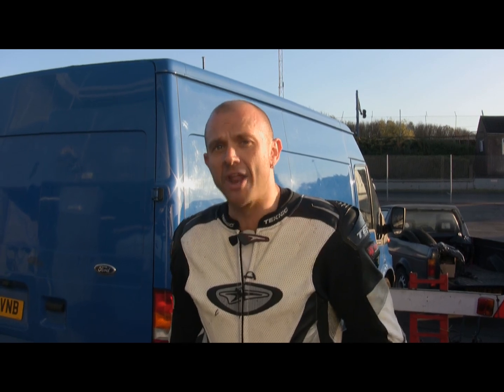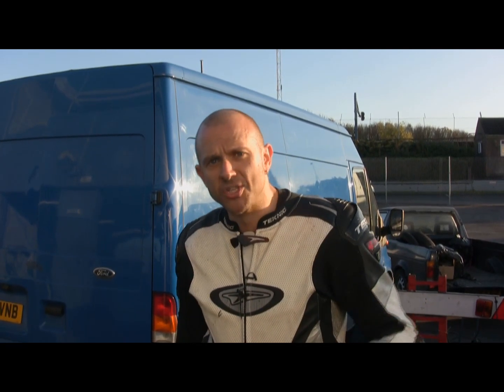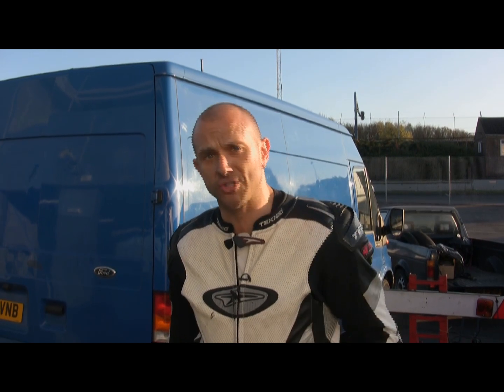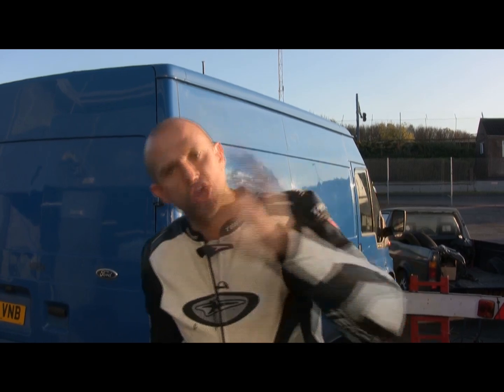I can tell you there's a difference, and I know because the shocker I've just run around Donington with is the one that came from Juno Ria's World Supersport bike. And it is a piece of kit. Come and have a look at this.